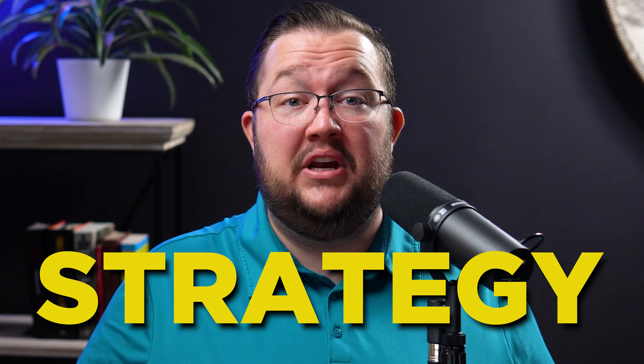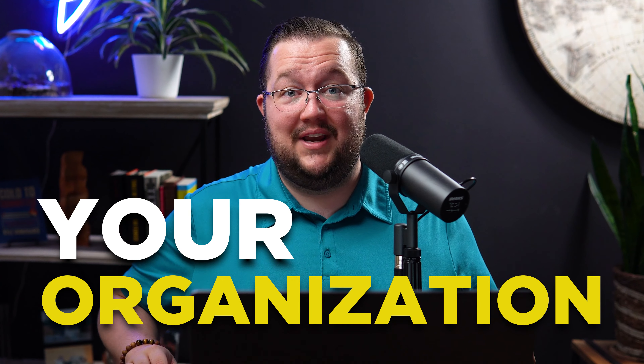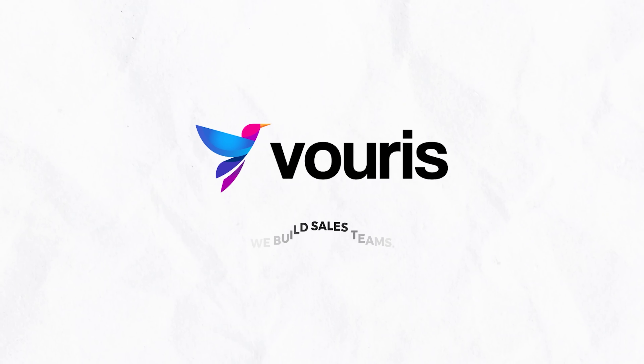Hello. It's Kyle Ben-Vores with Vores.com. Today I'm going to be sharing with you a document you can use to build out a strategy to improve a part of your organization. Let's dive right in.